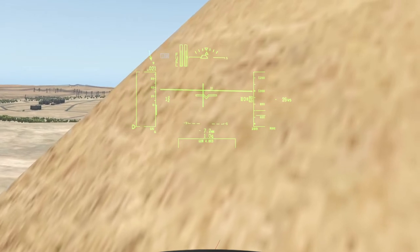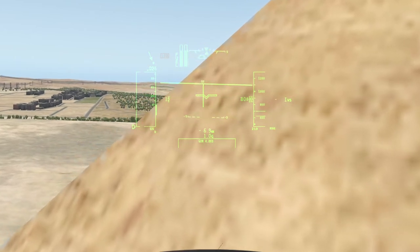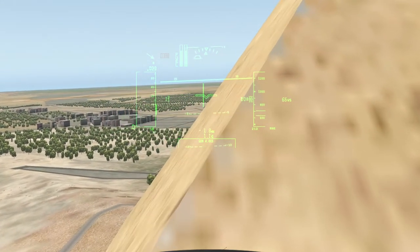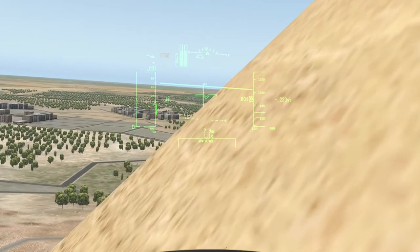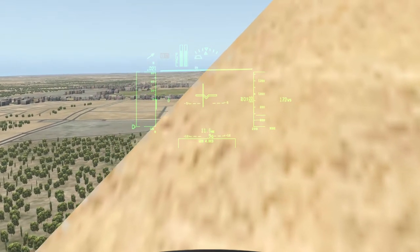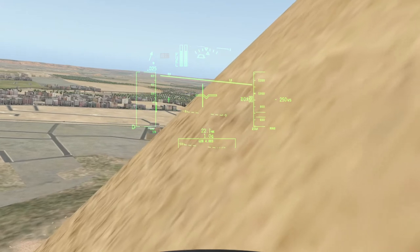Interior: The original entrance to the Great Pyramid is on the north, 17 metres, 56 feet, vertically above ground level and 7.29 metres, 23.9 feet, east of the centre line of the pyramid. From this original entrance there is a descending passage, 0.96 metres high and 1.04 metres wide, which goes down at an angle of 26 degrees 31 minutes 23 seconds through the masonry of the pyramid and then into the bedrock beneath it. After 105.23 metres, 345.2 feet, the passage becomes level and continues for an additional 8.84 metres, 29.0 feet, to the lower chamber, which appears not to have been finished. There is a continuation of the horizontal passage in the south wall of the lower chamber.